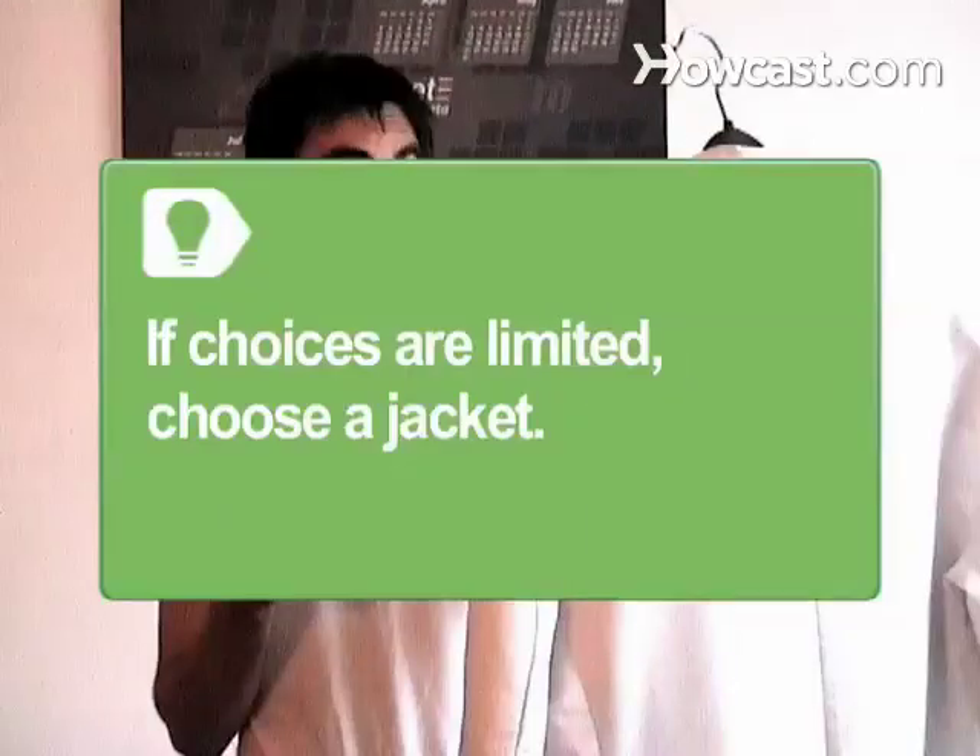Step 4: Dress for your body type. If you're thin, wear a double-breasted jacket with padded shoulders and fuller pants. Muscular or stocky men look best in a single-breasted, one-button shawl collar tux. If choices are limited, go for a shawl collar. The classic smooth, thin-collared jacket without notched lapels flatters everyone.